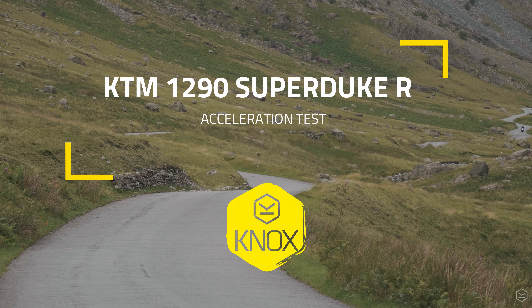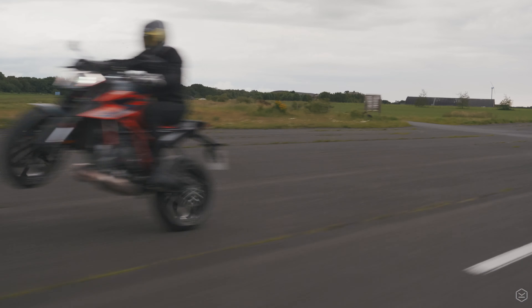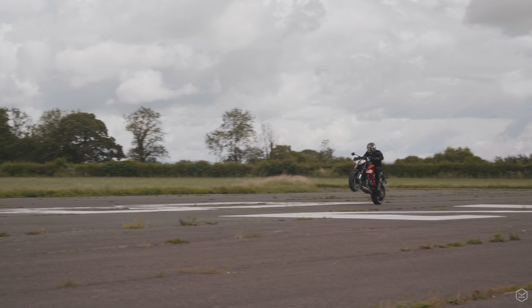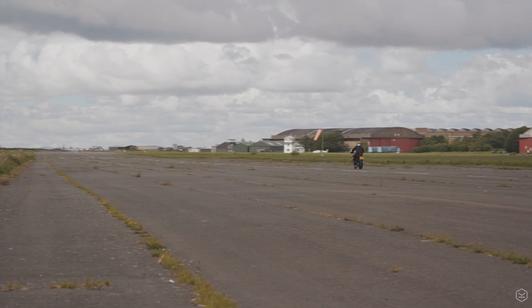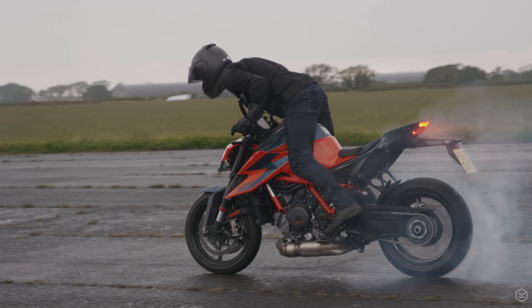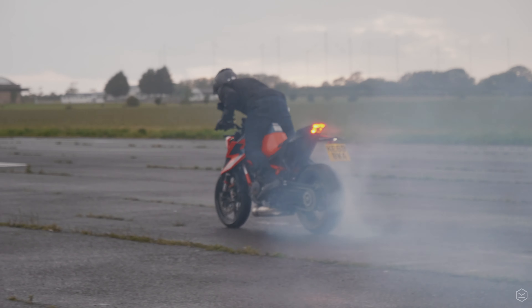KTM's 1290 Superduke R is aptly called the beast. 180hp and 103ft-lbs of torque combining with 189kg dry weight to deliver a bike with more grunt than Miss Trunchbull. Our bike was stock with a stock exhaust but is fitted with the KTM quickshifter. Let's see how she gets on.